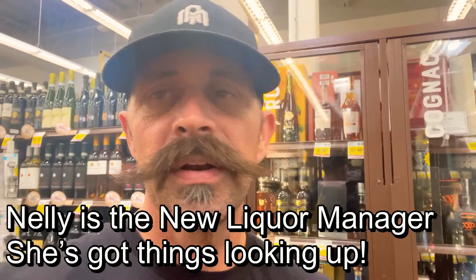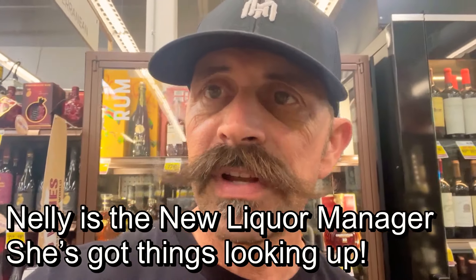Peeps, I just met the liquor manager here at SafeMart in Riverbank. They are stepping it up around here. I guess they're going to be carrying Pappies, and it looks like they're going to be getting a Double Eagle Very Rare. They're going to have a grand reopening, and they have actually stepped it up in here. I'll turn this camera off of me and let you see what they got.